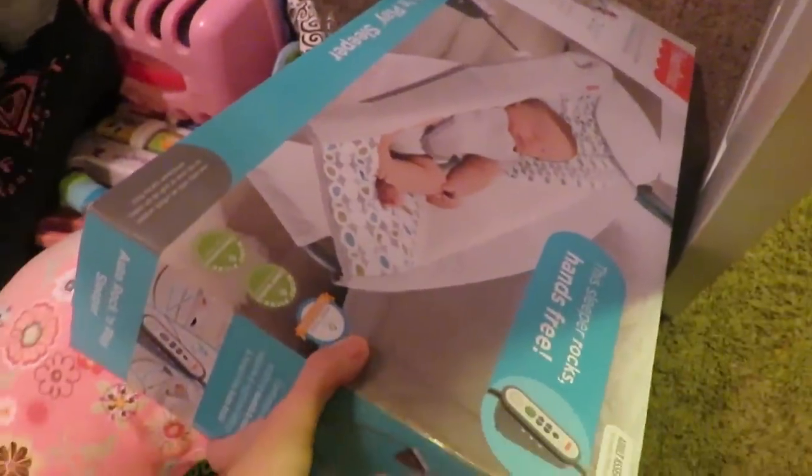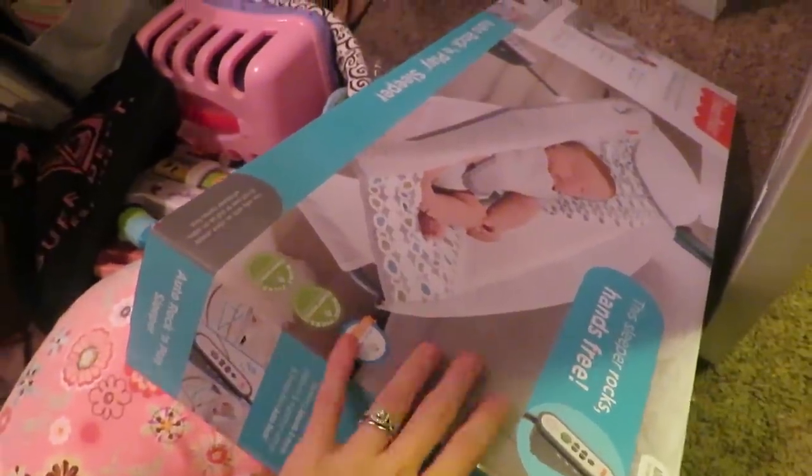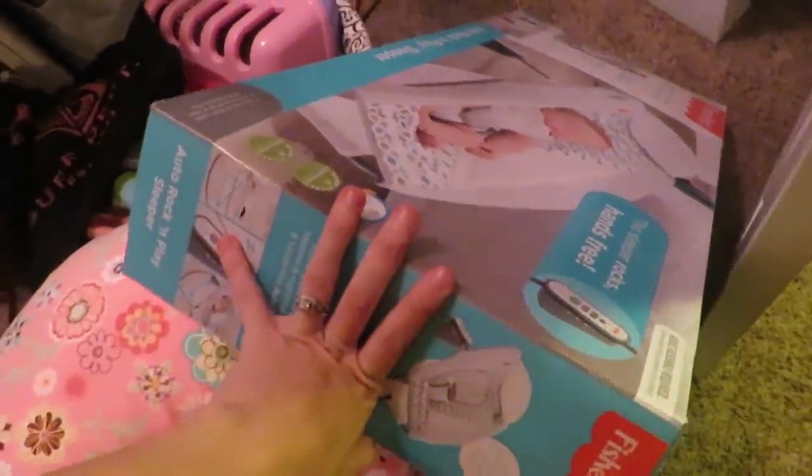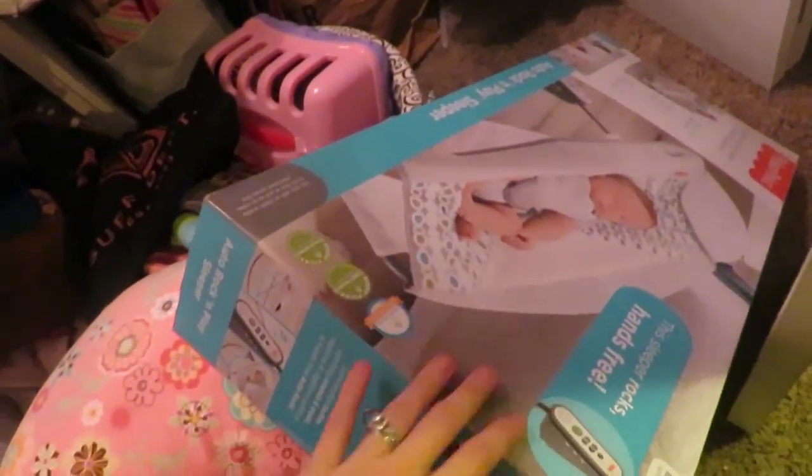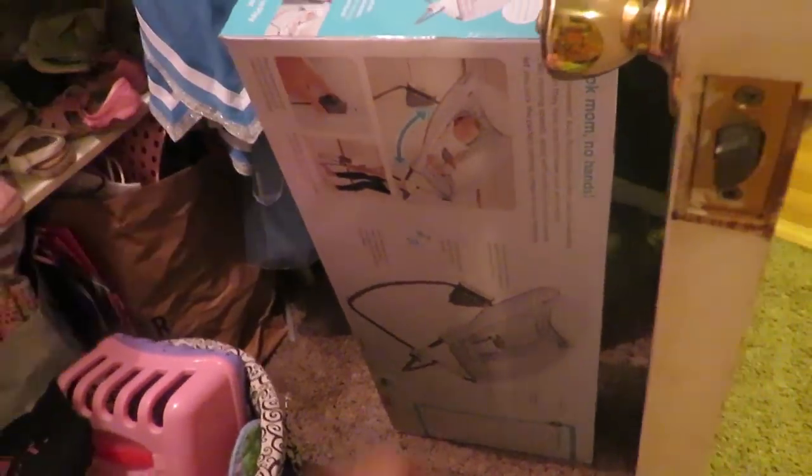And then I also got this auto rock and play. I haven't even gotten it out yet, but I wanted the auto rock and play. Claire loved her rock and play, so I wanted to get an auto one. I got it when I was at the hospital and was looking at stuff online. It looks like it's going to work good — I'll get it out soon and try it out.